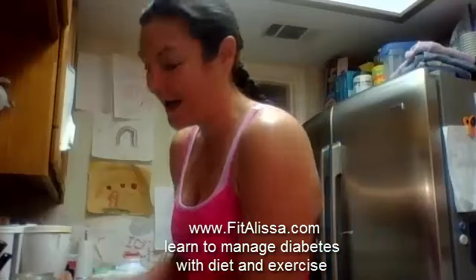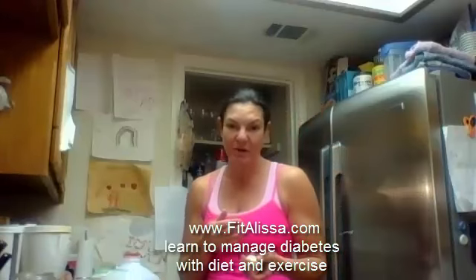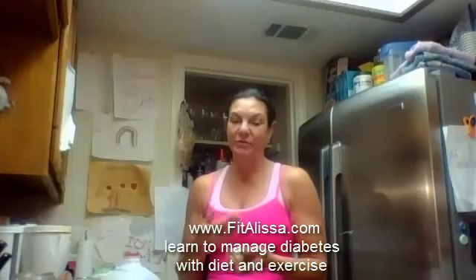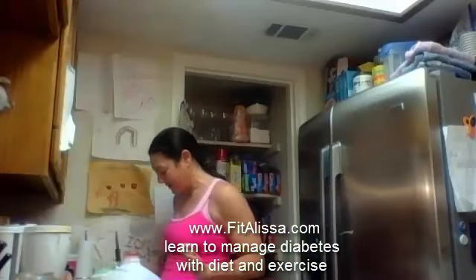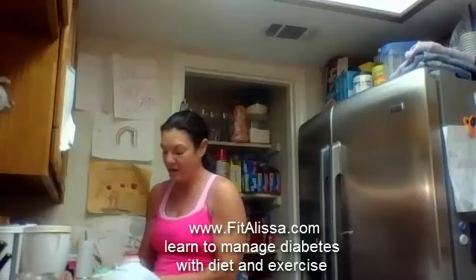Vegetables don't count as a carb, so you can have vegetables. My advice is just have them in moderation — just because something is a free food doesn't mean you can eat it in excess. I like to weigh my vegetables, even though you don't have to, because every calorie for me counts. That's how I get into shape — I count calories and I count my carbs.